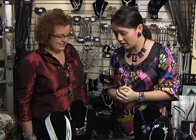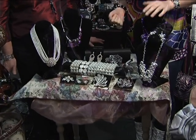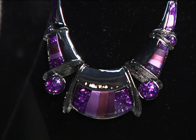The holidays — parties to attend, family get-togethers, lots of reasons to get dressed up. You've got some great accessories here. So let's give our viewers at home a couple of ideas of what they can look for this Christmas or over the holidays. Purple is very popular this year — huge.